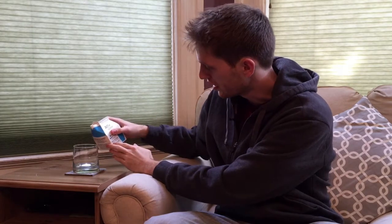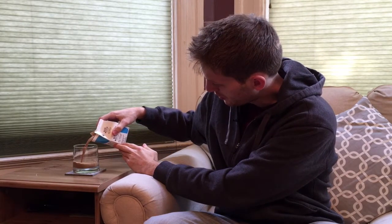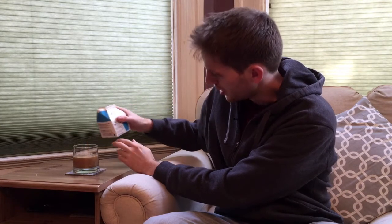Blue Bottle Coffee was started here in Oakland — they've got some nice coffee, one of the pioneers of specialty coffee. James Freeman is the founder of Blue Bottle Coffee. He and his wife wrote a really nice book, which I'll bring up after I give this a taste. Cheers.